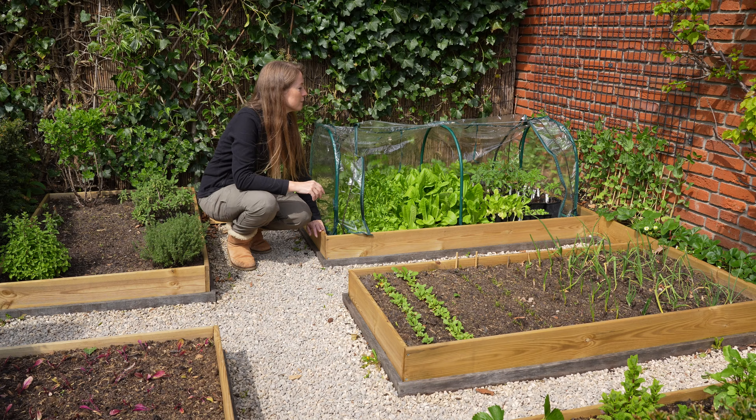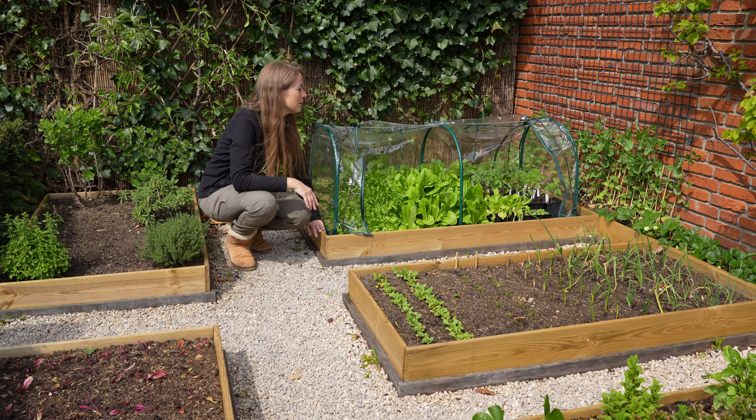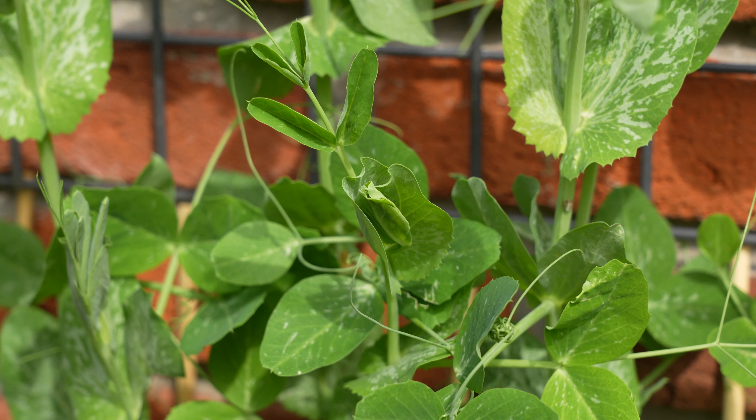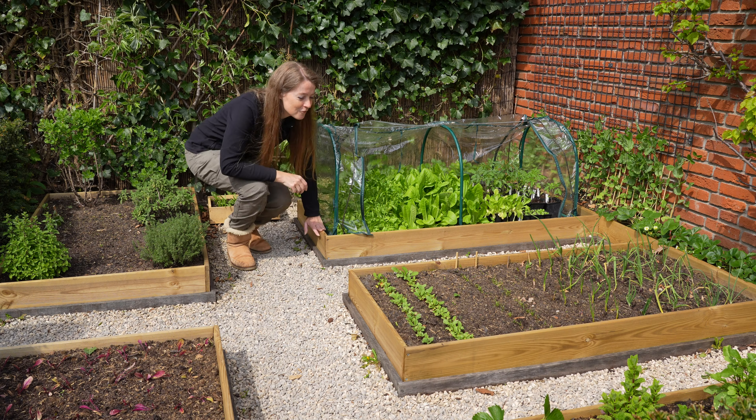And then over there I have my tomato seedlings. They are doing really well but it's still too cold to put them outside into the vegetable garden, so they have to stay a little bit longer in there. And behind them I have my peas, and they're growing really well onto the trellis. And in front of them I have some more strawberries growing — that variety is called Mara des Bois.